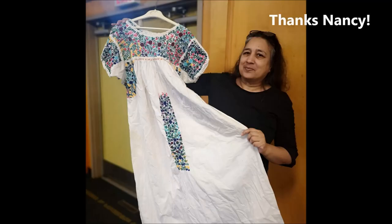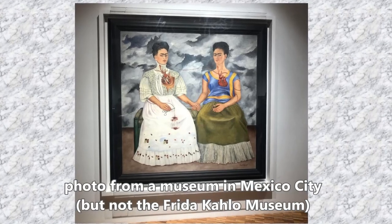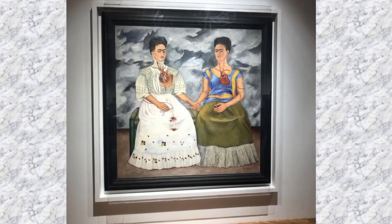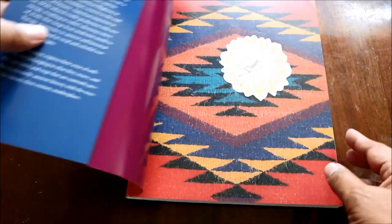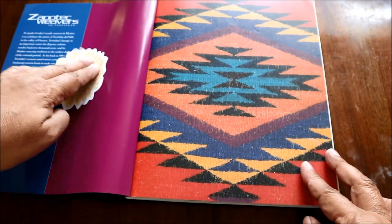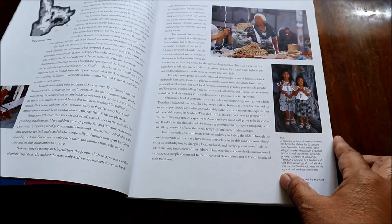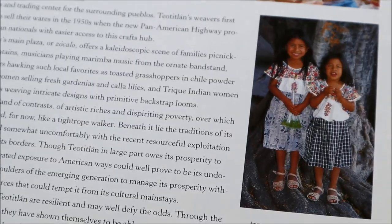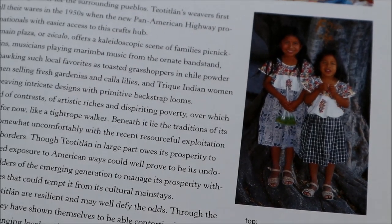Somebody had this dress — all she knows about it was that it was purchased at the Frida Kahlo Museum in Mexico, and it was used in a performance art piece where it became stained with some ink. I happened to be looking through this book about the weavers who live in Teotitlan in Oaxaca, Mexico, and I noticed a picture of little girls wearing blouses that are so similar in style to the dress that we have. I thought I would just share that with you.